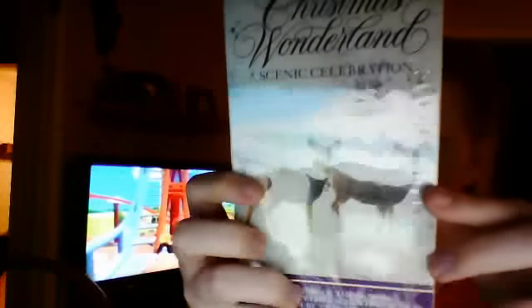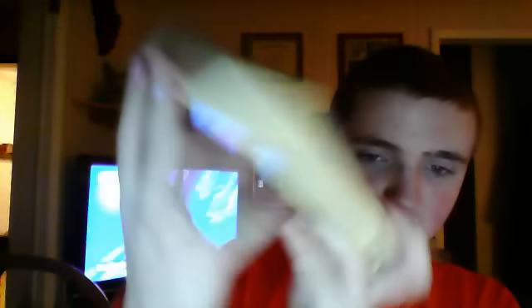Next tape is still sealed, and it is A Christmas Wonderland: A Scenic Celebration, 1991 VHS. The music of the season comes alive with enchanting scenes of nature's winter wonderland. Spine, other spine, top, back. Sticker label and end label.